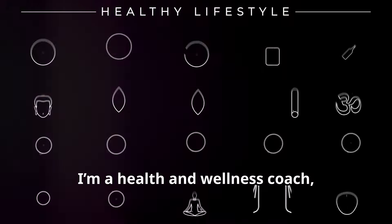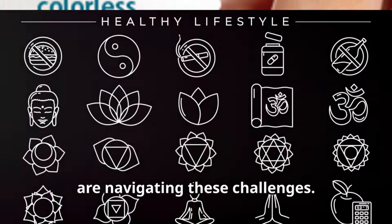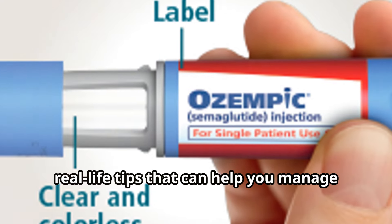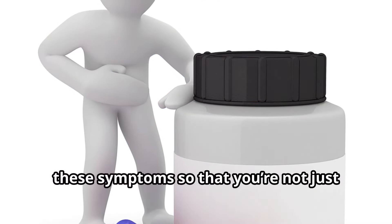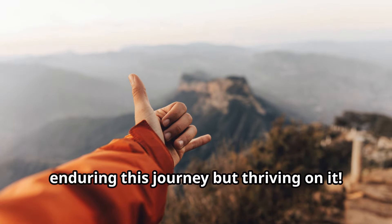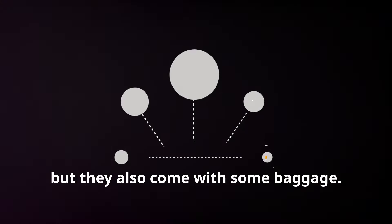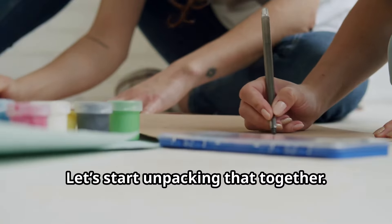I hear you. I'm a health and wellness coach, and I work with people just like you who are navigating these challenges. Today we're diving deep into practical, real-life tips that can help you manage these symptoms so that you're not just enduring this journey but thriving on it. These GLP-1 medications have great benefits, but they also come with some baggage. Let's start unpacking that together.